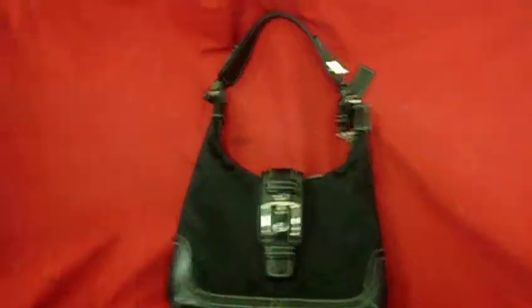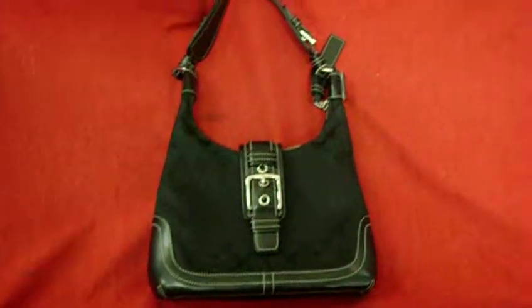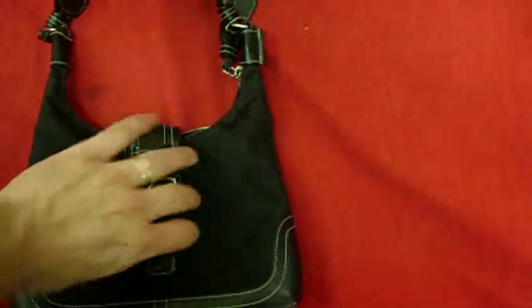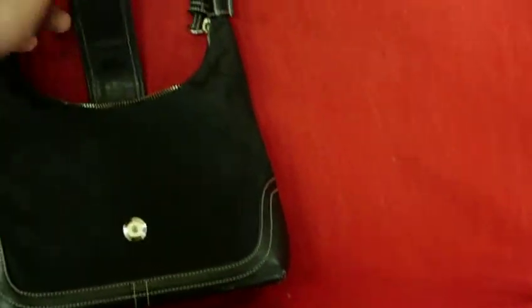Up for auction is a black Coach Signature Series Hobo Bag. It's model number 6823. It has the Waikiki zippers and the button strap.